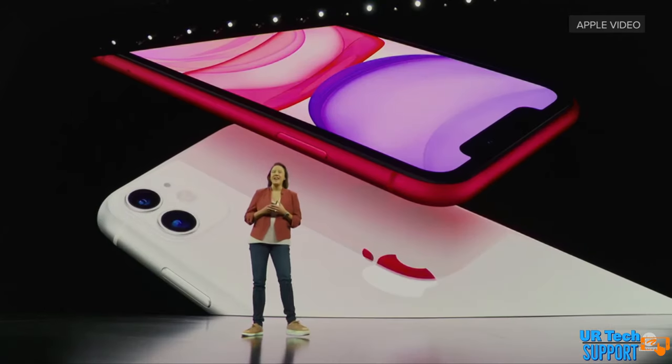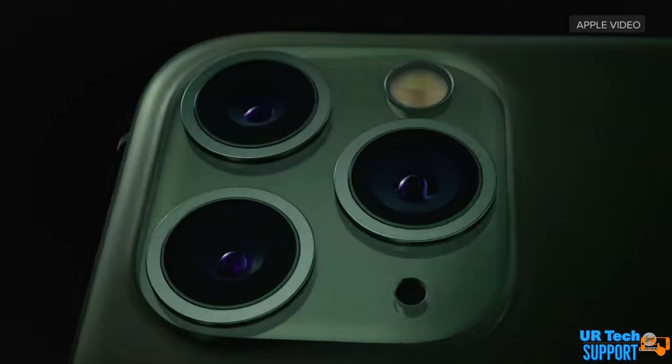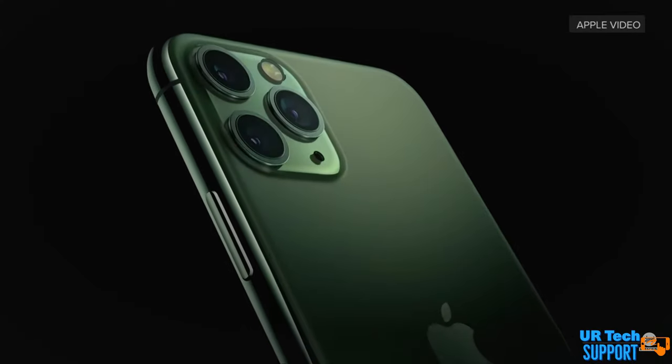Normally, the differentiating factors between regular iPhones and Pro models are a better camera and a better screen. Most of the internals remain the same — you always get pretty much the same processor and the same RAM, but you get a better screen and a Pro-level camera when you upgrade to Pro models. With the iPhone 12, it's going to be a little different. Apple is differentiating the Pro models by giving them 6 gigs of RAM versus 4 gigs in the entry-level models.